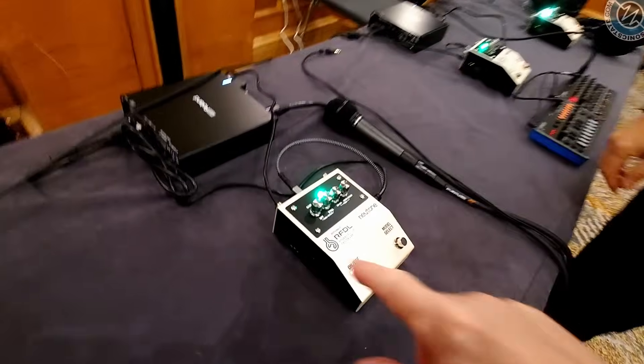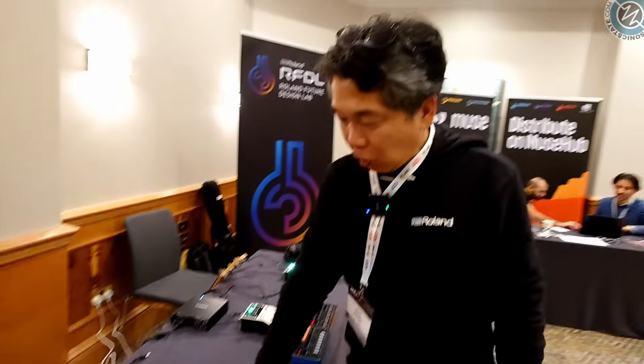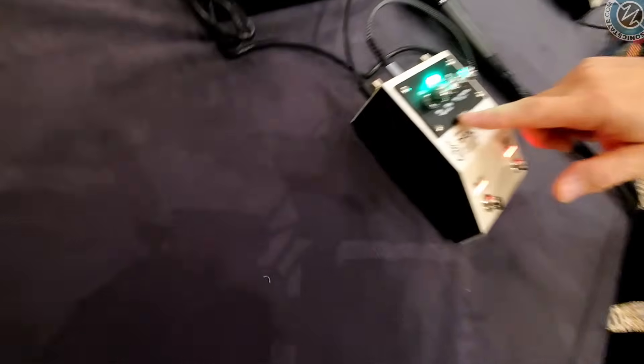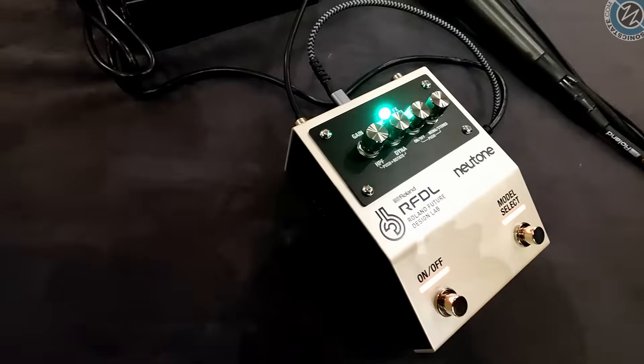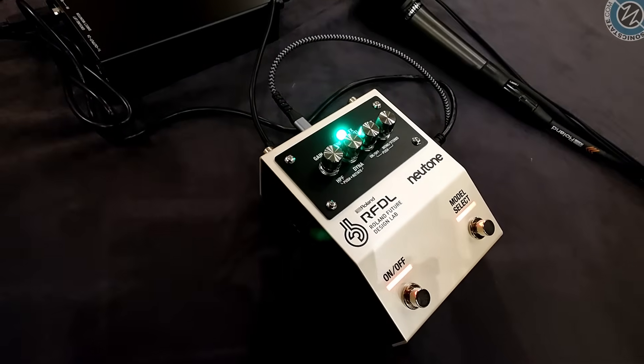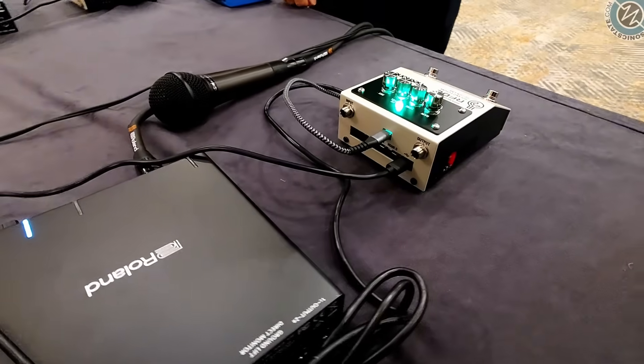So this, as it stands, is kind of ready to go — it's working now, it's processing. Let's try, let's make some noise.